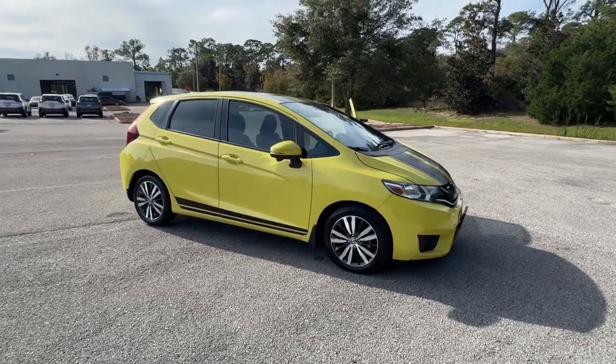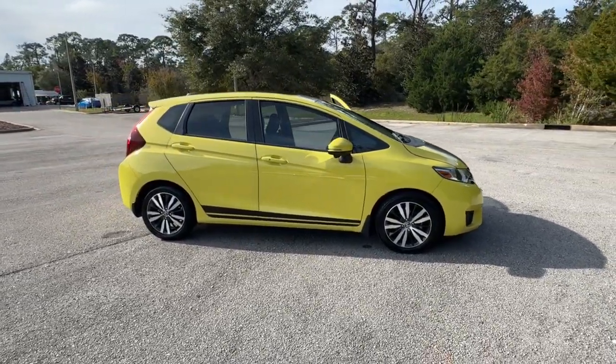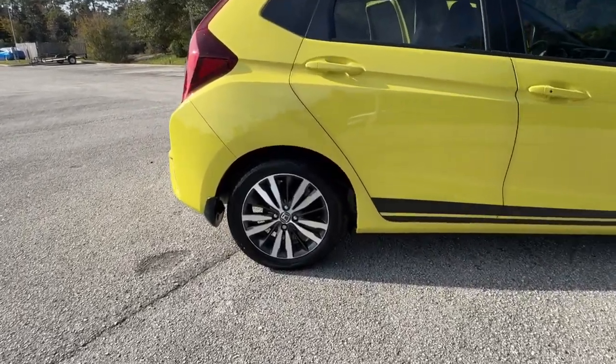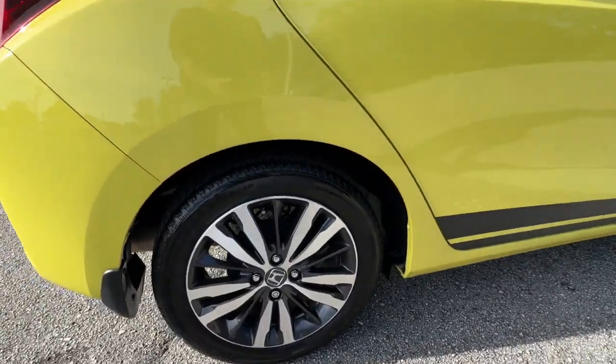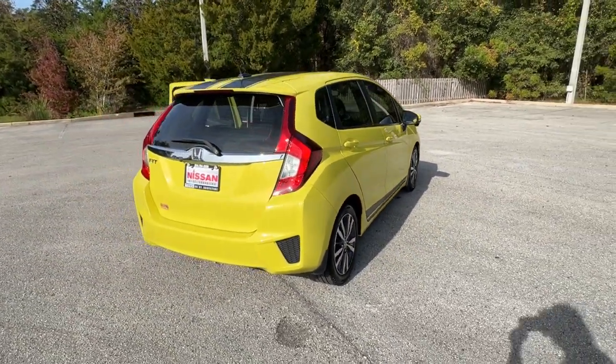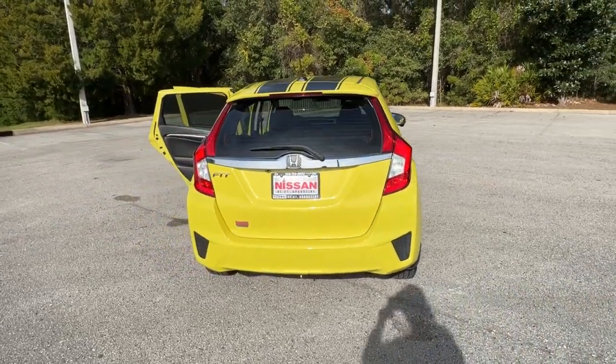You will love the features of this 2017 Honda Fit. With less than 30,000 miles on the odometer, this vehicle stands out from the rest. Check out this Fit, the four-door subcompact hatchback that delivers fun, flexibility, and efficiency in a distinctively sporty package.